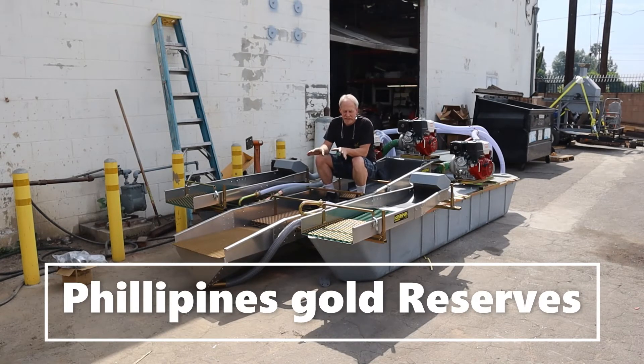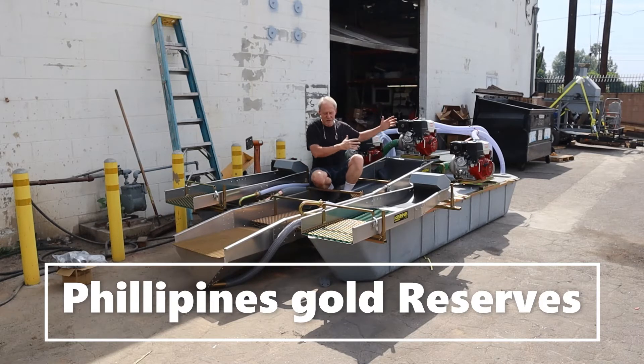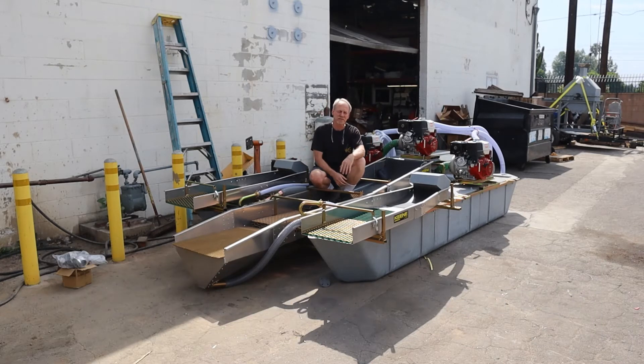This dredge was actually engineered and tested in the Philippines. I had a friend over there with challenging fine gold recovery issues and we went through probably two to three years of testing. Even with all the knowledge I'd accumulated over the decades, we never really tried putting the recovery system in the back end of the box. In a standard dredge system you have a sluice box with riffles, layers, and screens — that works well, but when you get into that microscopic hundred, two hundred, three hundred-plus mesh fine gold found in the Philippines, the water speed required to push rocks through the sluice box is too fast. With this design, all the eighth-inch-minus material is sucked into the sump in the back of the box and pumped up into the two side boxes.